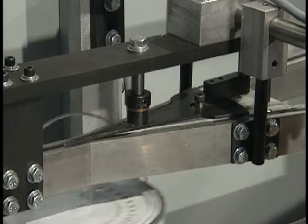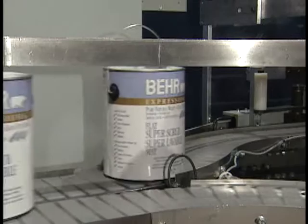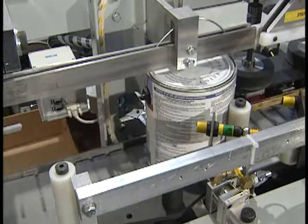For containers with a bale or handle, a no-bale detect checks to see if the bale is in place. The container escapement or index control determines the spacing and number of containers fed into the label orienting station.